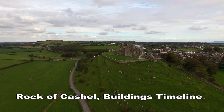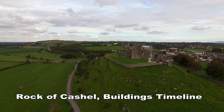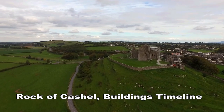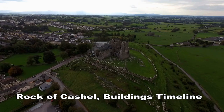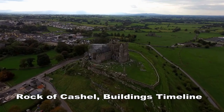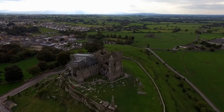The Rock of Cashel is a large outcrop of limestone that is surrounded by rich land used for dairy, tillage, and horse breeding and training. From the rock there are views of distant hills and mountains. The plateau on which the old buildings and graveyard lie is surrounded by a wall. The graveyard includes a number of high crosses.